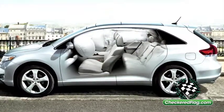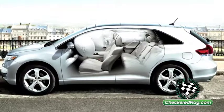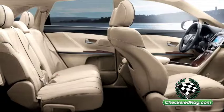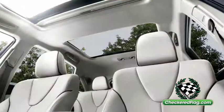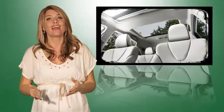Venza comes standard with Toyota's Star Safety System, a suite of six active safety features, which makes Venza a terrific option for families who want the versatility and safety of a family-hauling minivan, but the style of a modern wagon.